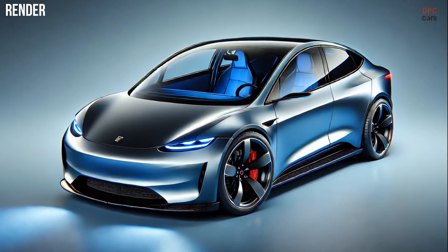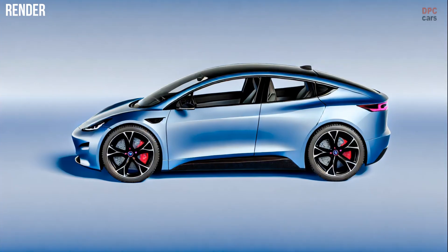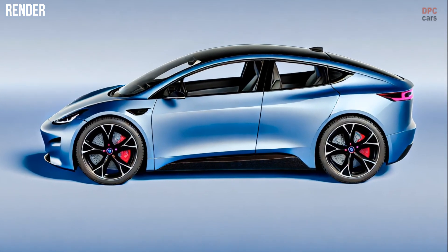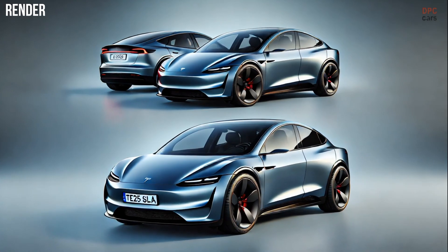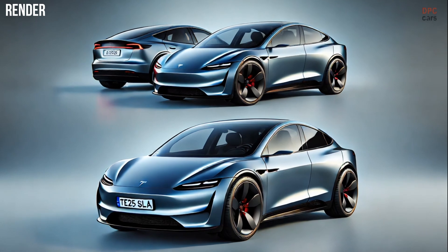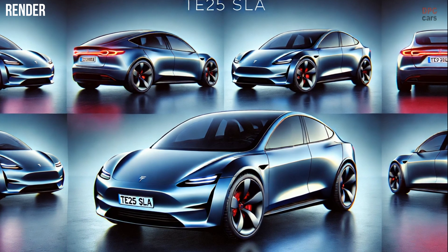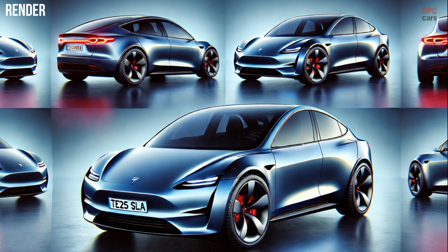Proportions will remain largely unchanged, but notable updates include a sleeker, more aerodynamic front end inspired by the Cybertruck and Tesla Robotaxi. A slim light bar spanning the vehicle's width adds a modern touch, while slimmer rear lights and bold Tesla badging across the trunk elevate its aesthetic appeal. Tesla may also introduce new wheel designs and paint options for added variety.